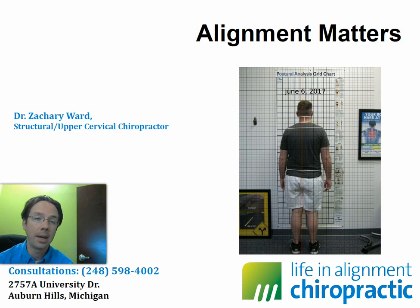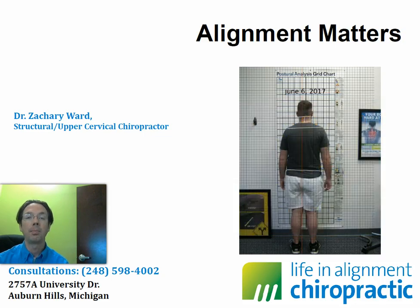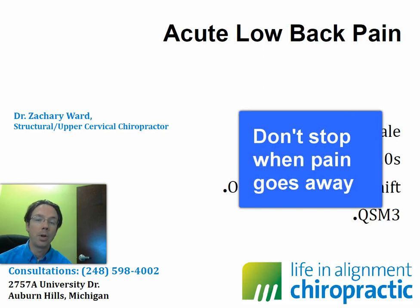Today we're talking about the case of a young man in his young 20s and his acute low back pain. There are two main points I want to draw from this video. Number one is that we don't always have to work where the pain is in order to get positive change in the spinal column. The other thing I want to point out is that you shouldn't stop when the pain goes away. This is a perfect example of why that's the case.